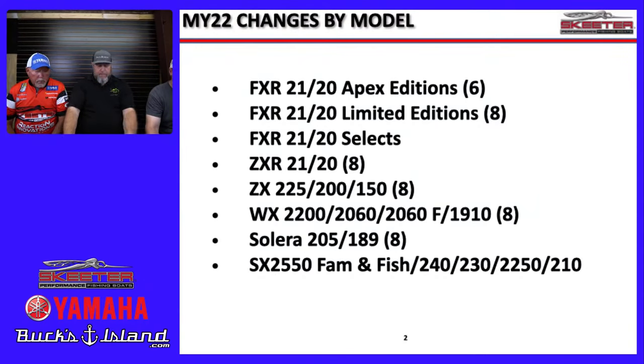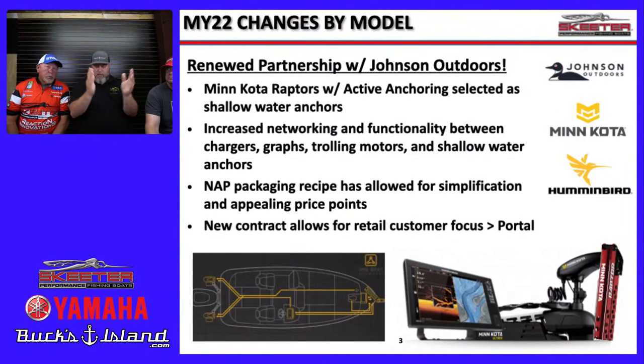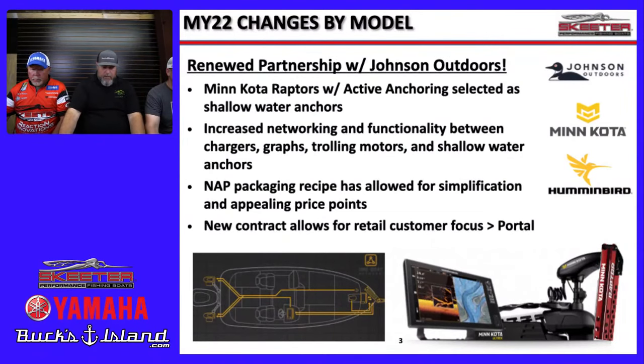This year the boats will come with complete Johnson Outdoors packages. Minn Kota Raptors are on both the FXR and ZXR — the ZXRs will have two Minn Kota Raptors, and everything will be linked through the One Boat Network, so you can run your Raptors off your Garmin. Going packaged also helped keep price increases lower. Supply has been impacted by COVID — everything from vinyls to motors — but Skeeter is working on keeping that in better shape.